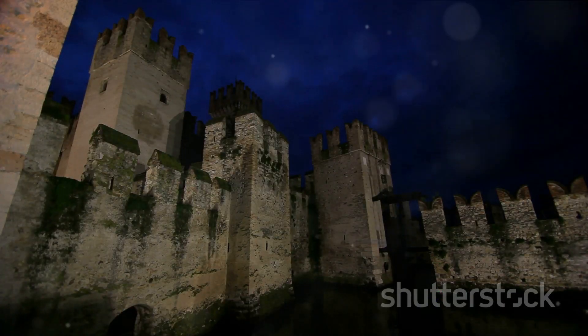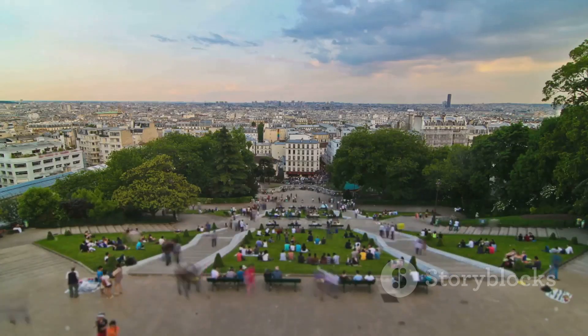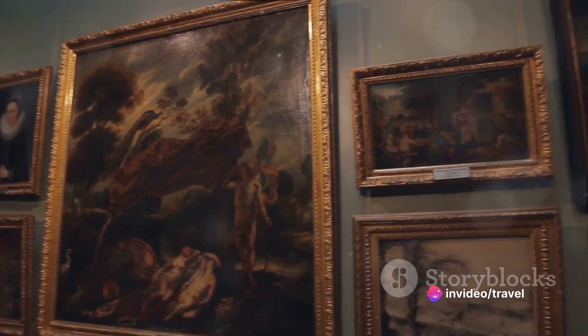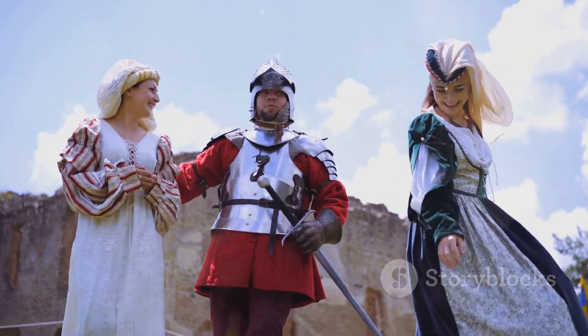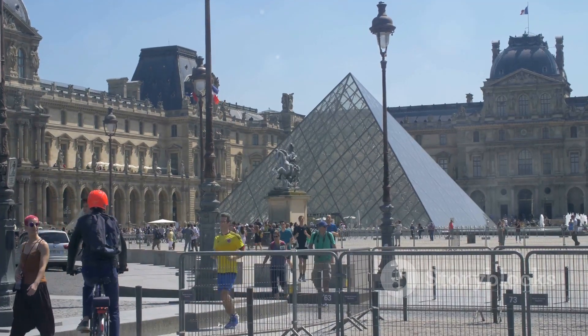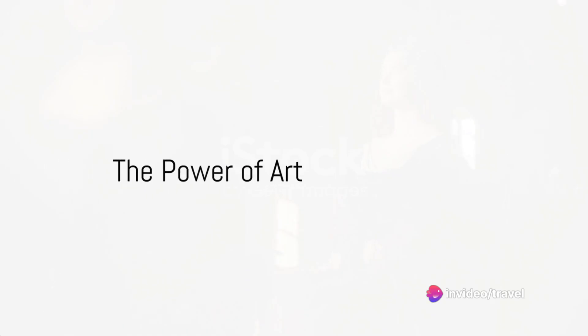We started at a medieval fortress in the 12th century, witnessed its evolution into a royal palace, and its transformation into a public museum during the French Revolution. We saw its collection grow and evolve, reflecting the tastes and ambitions of the monarchs and governments that shaped its history, arriving at the modern-day Louvre — a world-renowned art museum that marries the old with the new.